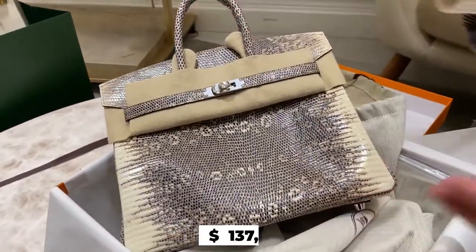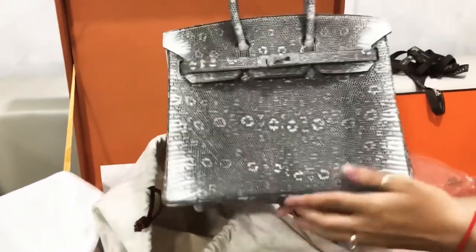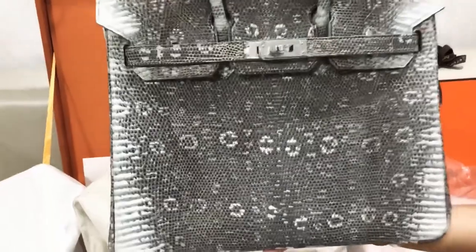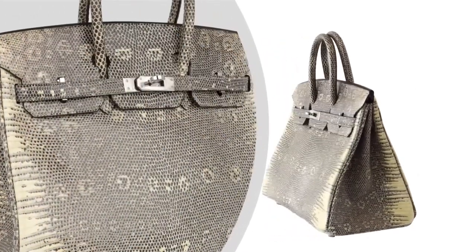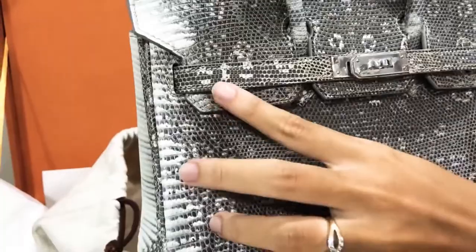The bag was first released in 2012 and is made out of palladium and Varanus Salvator lizard skin. Due to how small a lizard is, it is incredibly hard to source and harvest its skin to make more Birkin bags. The bag's interior is lined with parchment chevray, while its exterior features a distinct symmetrical pattern overlaid with materials of both gold and palladium. A decade after its release, the bag is extremely rare and hard to find, but still one of the most valuable Birkin bags anyone could ever own.